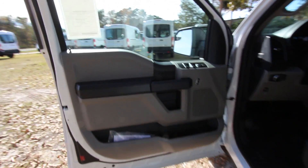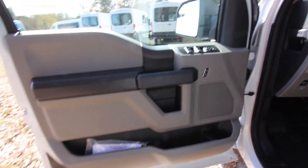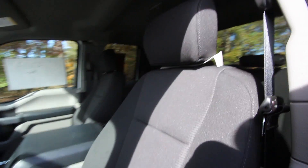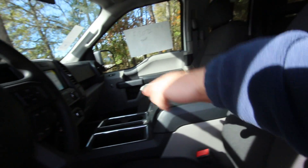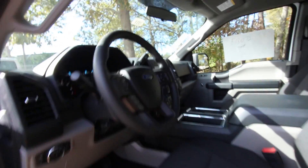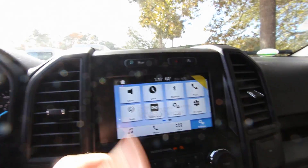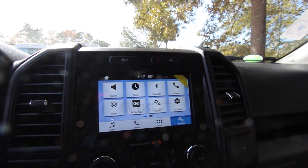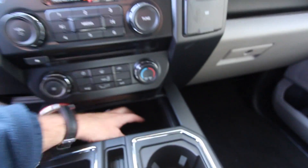On the door you get power windows, power door locks, and power mirrors. Inside you've got black cloth interior seats, a big center console, and a nice-looking steering wheel. There's a big high-definition screen with vivid colors, plus two USB ports and lots of deep cubby hole storage spots throughout — not bad at all.